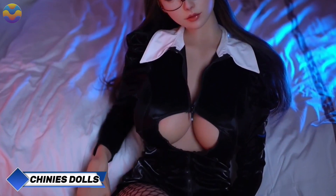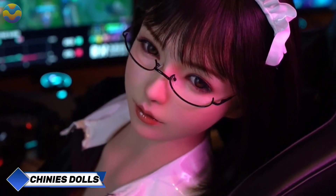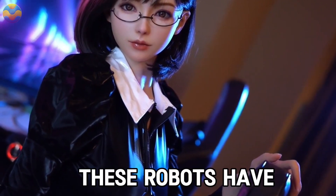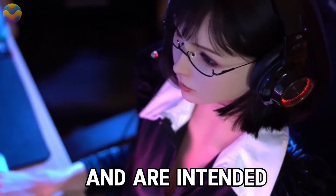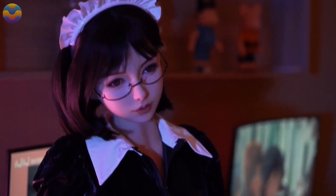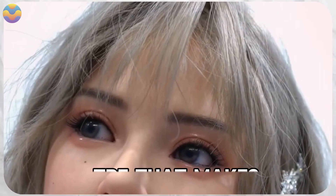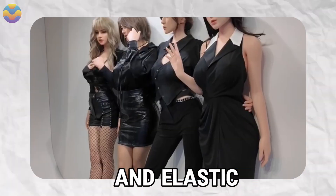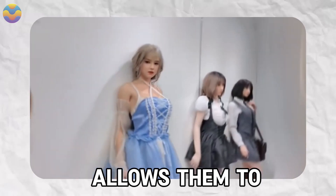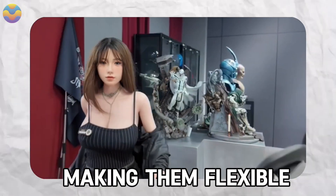China has recently unveiled the latest realistic robotic dolls now available for sale. These robots have artificial intelligence and are intended to be real companions for single men. The dolls look like human beings in every way possible, even at the smallest level. They are made from thermoplastic elastomer (TPE), which makes them feel soft and elastic, similar to human skin. The metallic skeleton inside allows them to take on various poses, making them flexible and stable.